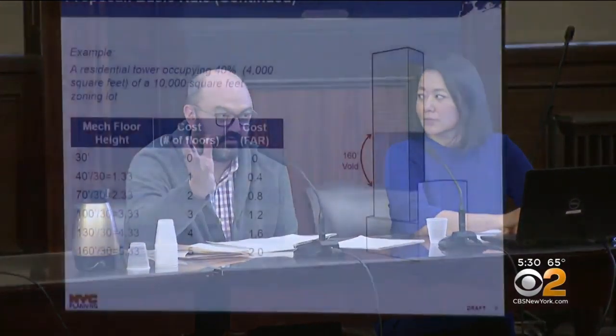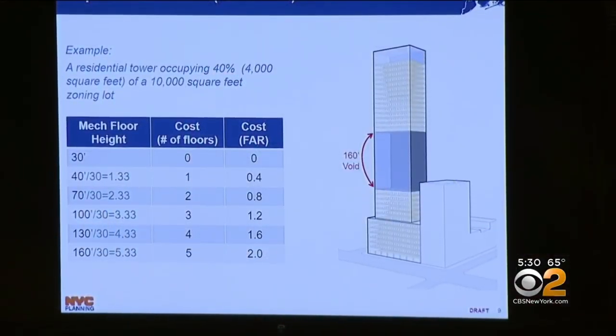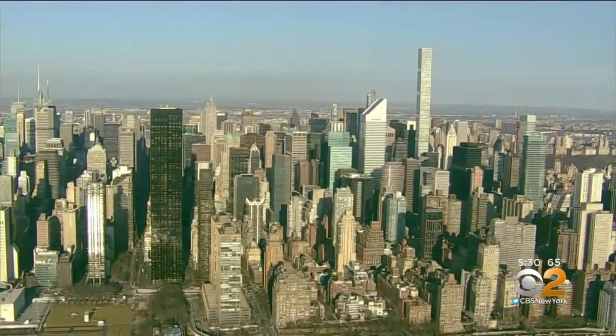The Department of City Planning recommends in part counting any mechanical voids that are taller than 30 feet. Engineer Ed Bosco, representing 300 firms with the American Council of Engineering Companies of New York, says 30 feet will work for some construction. Some spaces can be built shorter, some need to be taller, but the complexity and variety of buildings really doesn't give you a single solution for everything.